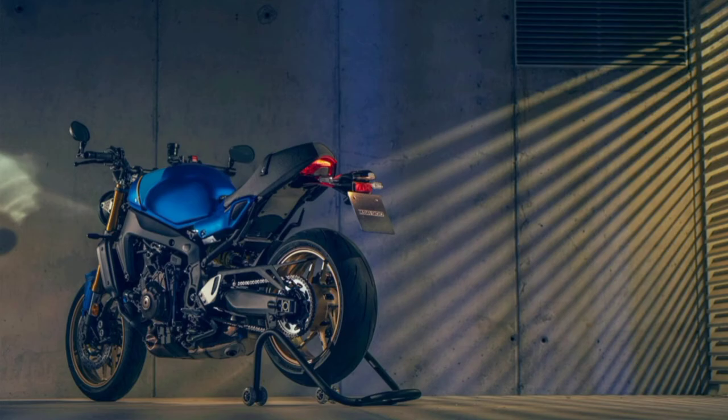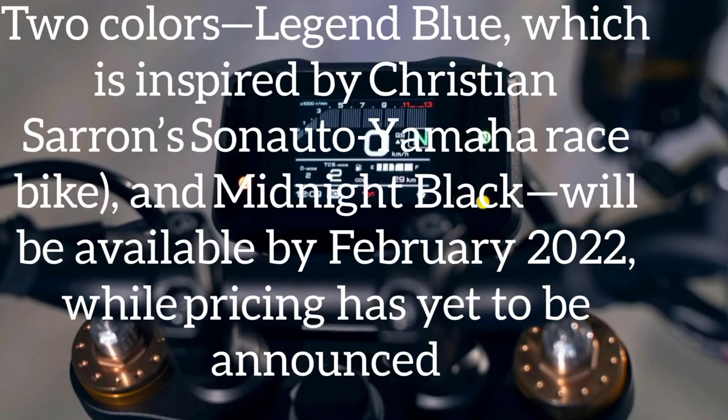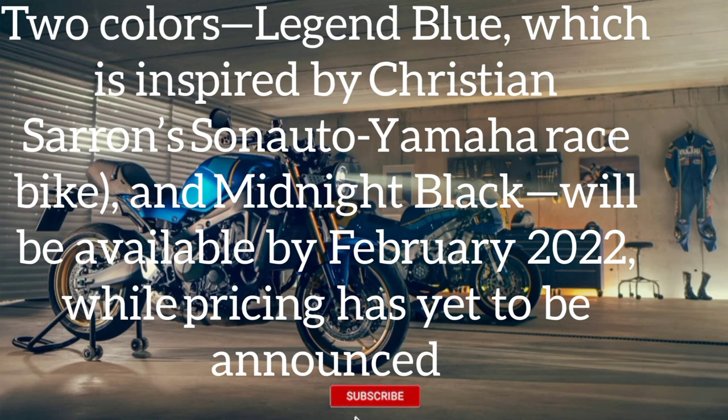The whole electronics suite can be calibrated using the full-color TFT display. Two colors — Legend Blue, inspired by the Christian Saar Sonata Yamaha race bike, and Midnight Black — will be available by February 2022, while pricing has yet to be announced.